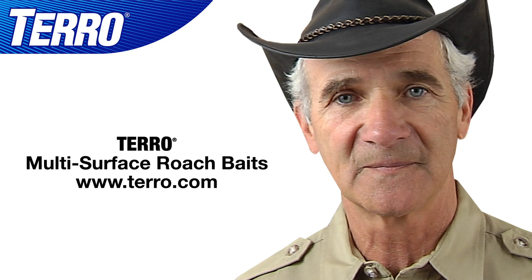Taro multi-surface roach baits. It works. Thank you.